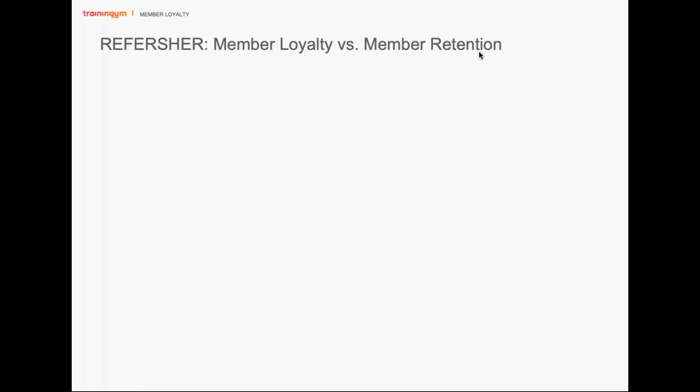Thank you, Caitlin. We're really excited about what EZ Facility and Training Gym are doing together with our partnership. Part of member loyalty or member retention is creating a positive experience for your members. And if you're already using EZ Facility, you're already facilitating their sign-up, their payment, their experience — and that's your first step in creating member loyalty.